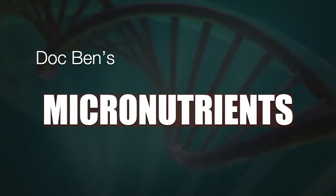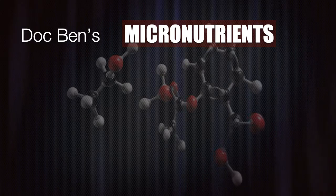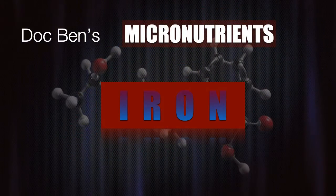Welcome to Dr. Ben's Micronutrients. In today's episode, let's talk about Iron.